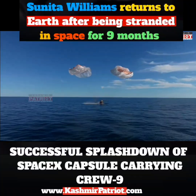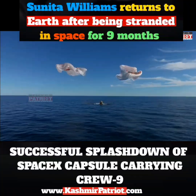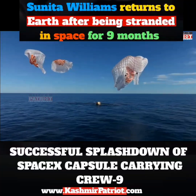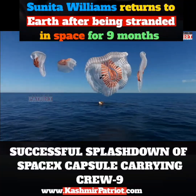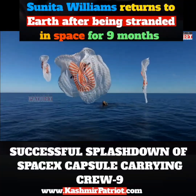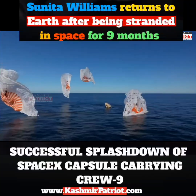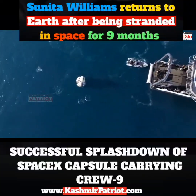Splashdown, Crew 9 back on Earth. SpaceX Freedom, splashdown. Onto the recovery vessel Megan.